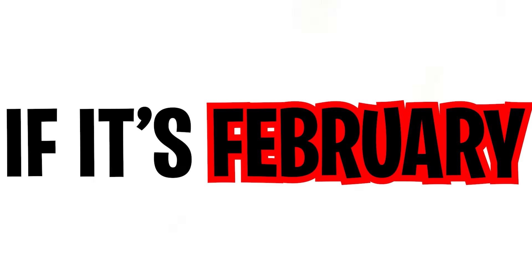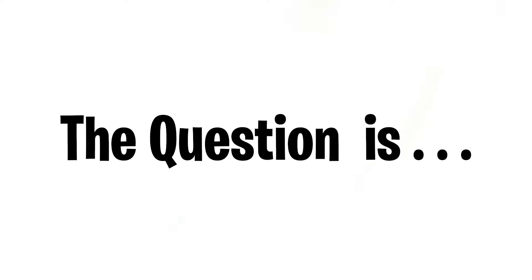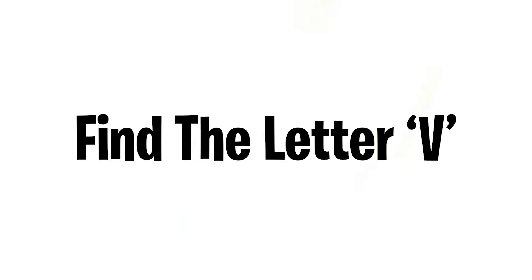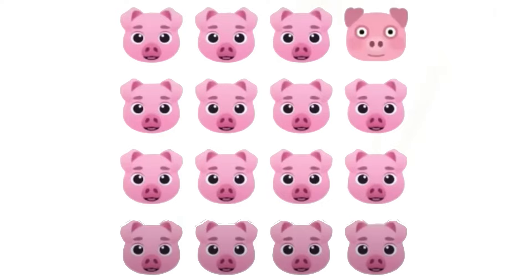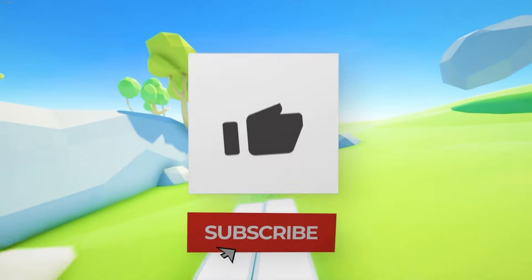Watch this video if it's February — you are right on time, because in this video I'm going to give you some challenges to complete. Level one: find the letter V in this image. Drop a like on the video if you found it. Level two: find the odd emoji in this image. Subscribe if you completed this level as well. Now moving on to the hardest level — level three: there is a hidden image of three small rocks in this video, so you have to find all three rocks. You can rewind the video to find them. Comment 'done' if you find all three.